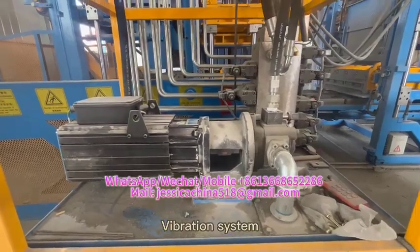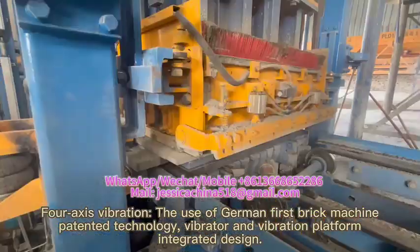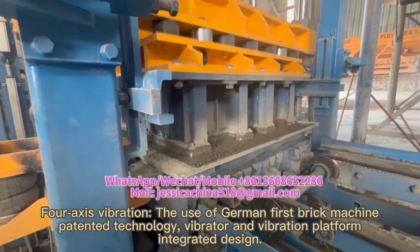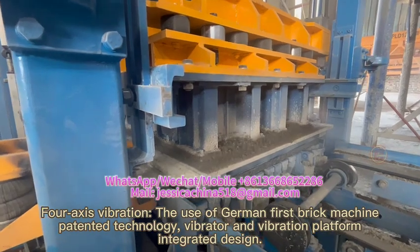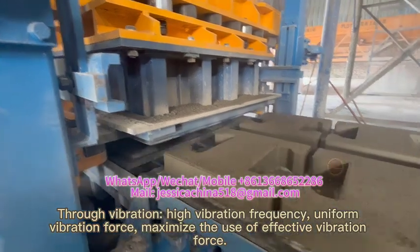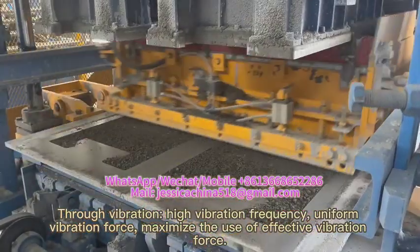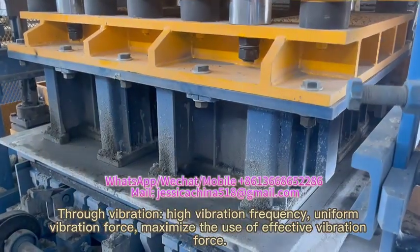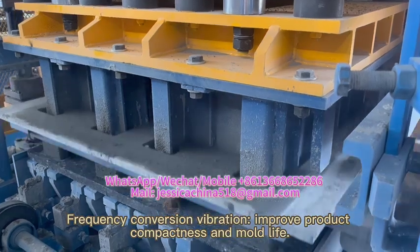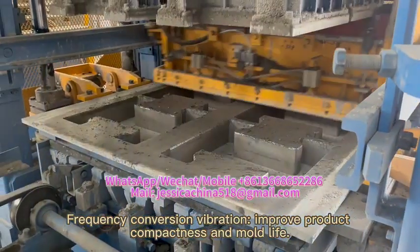Vibration system: for forced vibration, the machine uses German first brick machine patented technology with a vibrator and vibration platform integrated design. Through high vibration frequency and uniform vibration force, it maximizes the use of effective vibration force. Frequency conversion vibration improves product compactness and mold life.